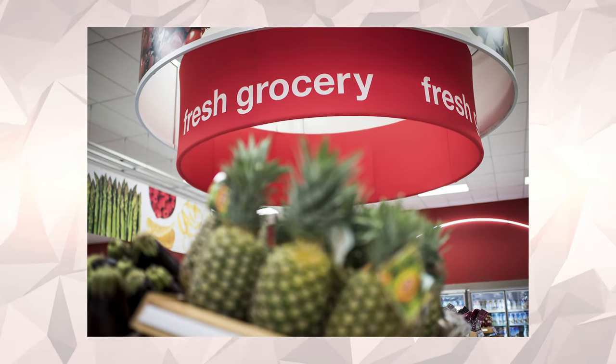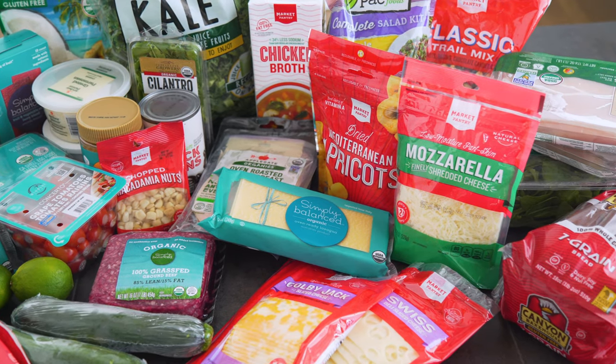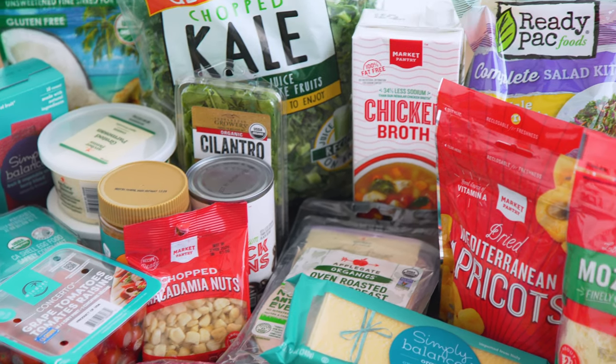I don't actually shop at Target for groceries typically. I shop at Target for everything else and I'm all too familiar with the situation where you go in for one thing and leave with $200 worth of stuff you didn't know you needed. For the sake of this video it is a Target meal prep after all — everything you will see was from Target, other than pantry items like spices or staples I already had.